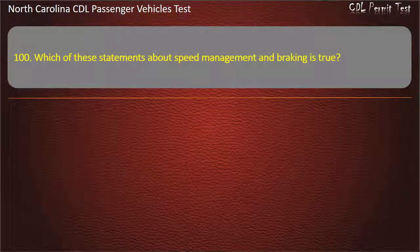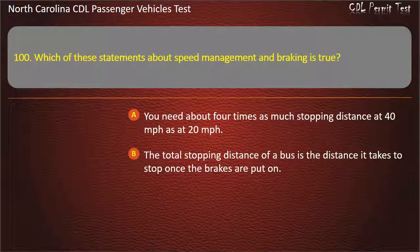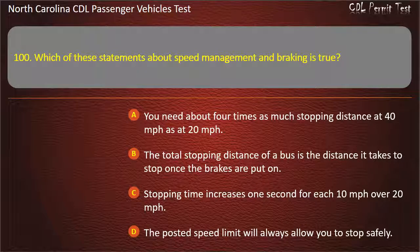Question 100: Which of these statements about speed management and braking is true? You need about 4 times as much stopping distance at 40 miles per hour as at 20 miles per hour. The total stopping distance of a bus is the distance it takes to stop once the brakes are put on. Stopping time increases 1 second for each 10 miles per hour over 20 miles per hour. The posted speed limit will always allow you to stop safely. Answer: You need about 4 times as much stopping distance at 40 miles per hour as at 20 miles per hour.